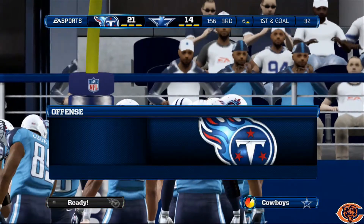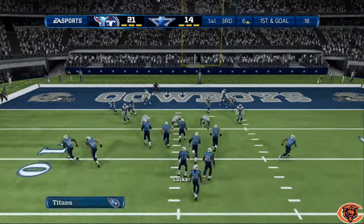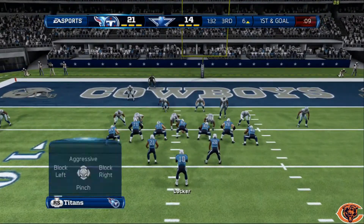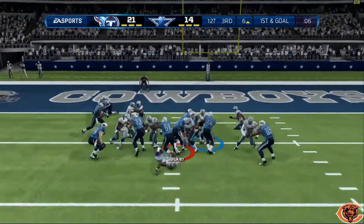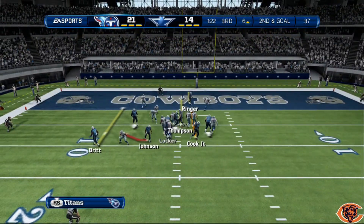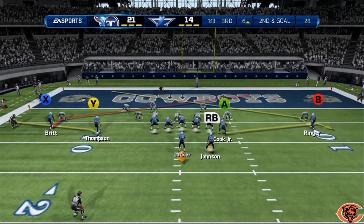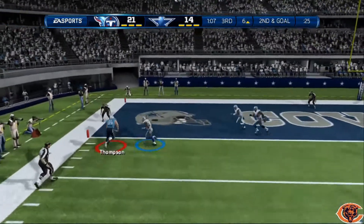Come back out with halfback draw. Audible down to heavy — not much there. We're going to go with just a quick pass slant play, make our reads. And touchdown.